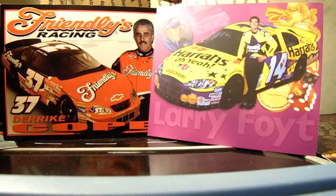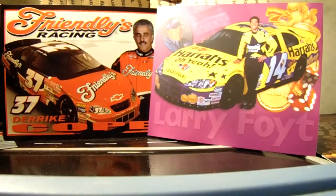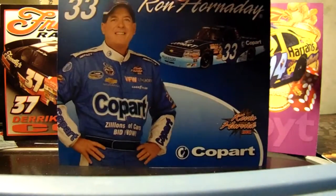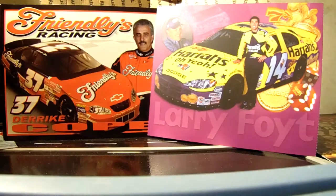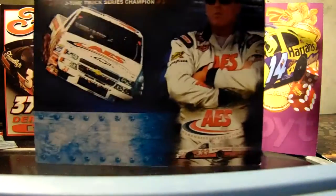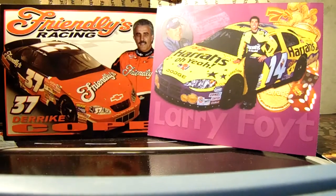These next three are Co-Part — we have Kevin Harvick, Ron Hornaday, and Todd Bodine. Pretty interesting. My stepdad went nuts getting these hero cards. We also have a Ron Hornaday AES Human Resources Solutions — remember that truck?